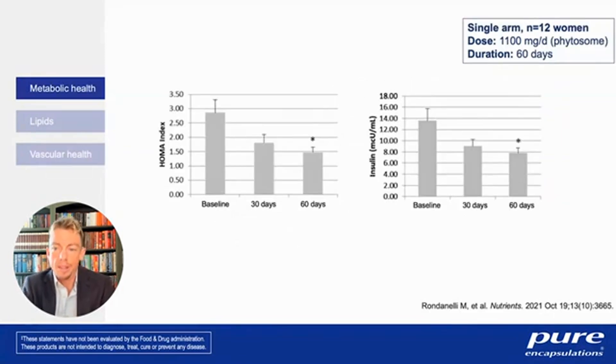In a single-arm study of 12 women using a form of berberine with better absorption than other forms, the HOMA index — a measure of how well insulin is working in your body — showed significant benefit after 60 days of supplementation with this phytosome. There was also an improvement in the amount of insulin being produced. So maintaining healthy insulin levels would be another potential benefit of berberine based on this small study.